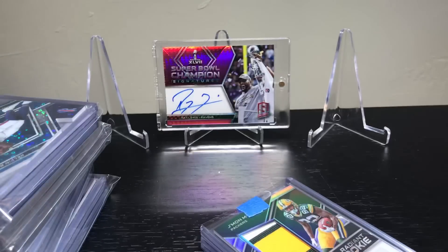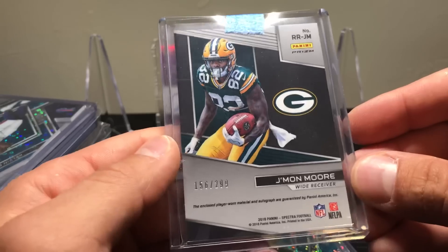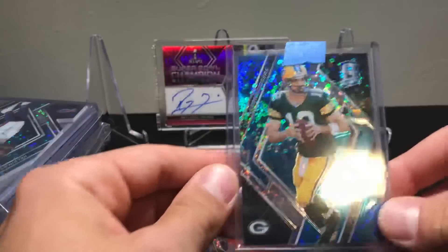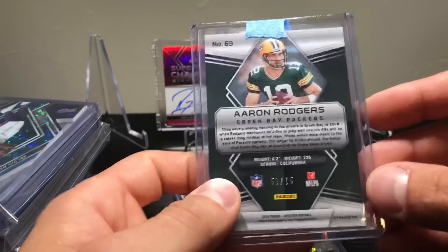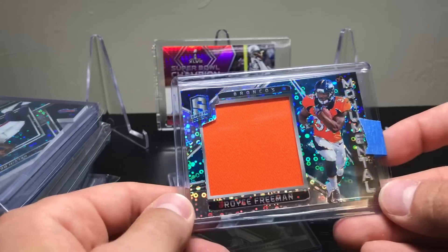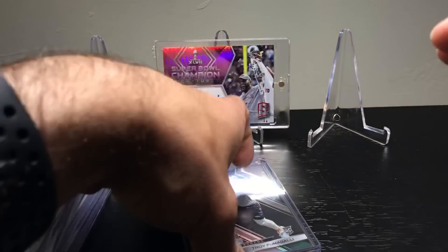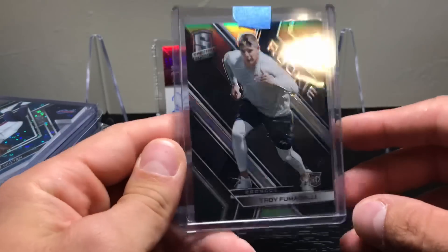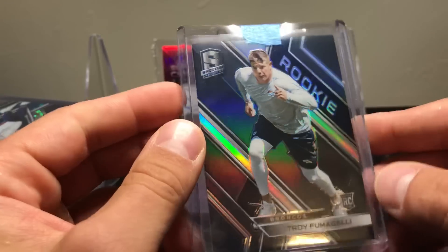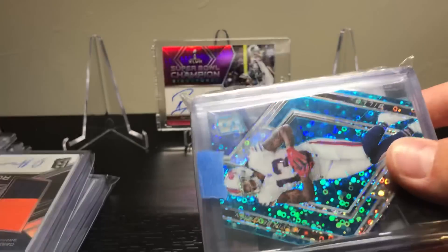I also had the Packers and got a JaMaal Williams to 299 RPA, a nice Aaron Rodgers to 275, a Royce Freeman jersey piece to 299, and a Troy Fumagalli to 299. I think I got a couple of these. I don't think I got anything lower numbered than 99 here — those ones I'm saving to the end.